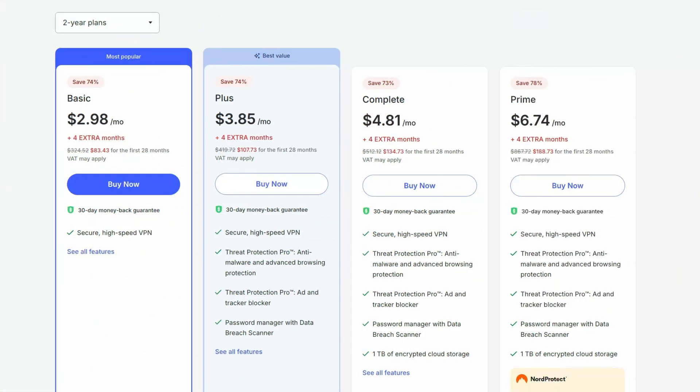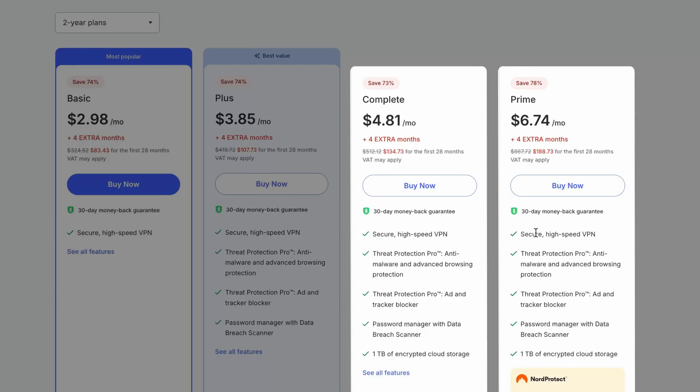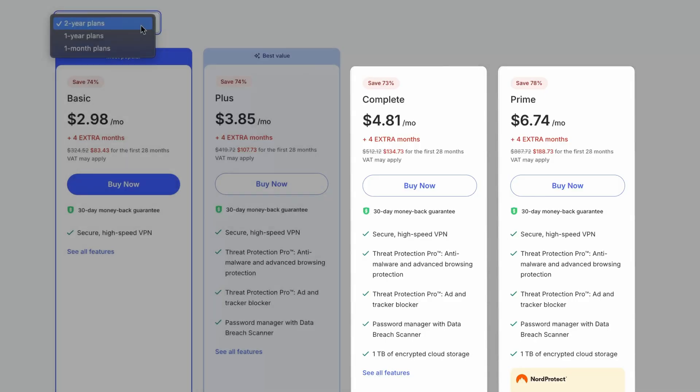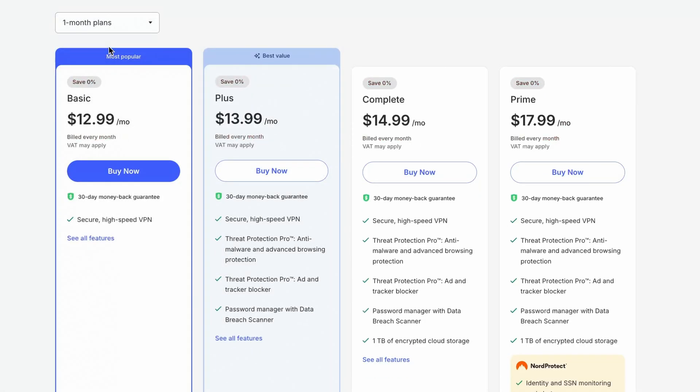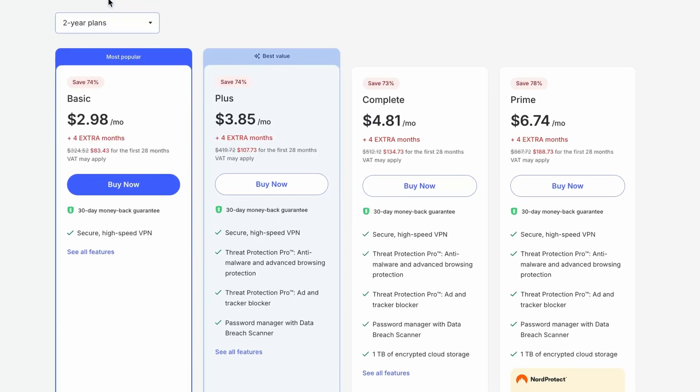You can get Threat Protection with the NordVPN Security Bundle. While the basic threat protection tool is available with all plans, for the pro version you have to opt for either the plus or ultimate subscription packages. It's also worth noting that the longer you subscribe, the cheaper the monthly prices are, so it's best to opt for the two-year NordVPN Threat Protection subscription term, no matter which plan you pick.